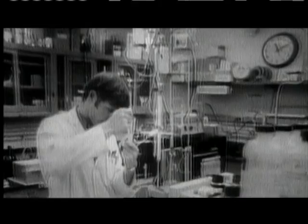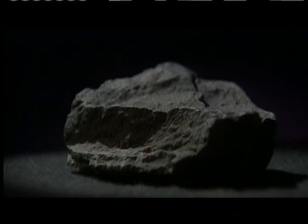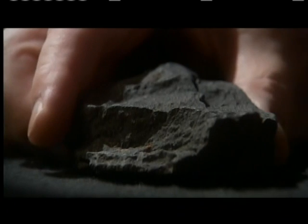One such meteorite landed in the town of Murchison, Australia in 1969. This little chunk of meteorite is a gold mine — they've been taking it apart and have discovered it contains amino acids, the building blocks of life. It was the first time that complex organic compounds had ever been found in material from space. And if meteorites like it were common, perhaps they had delivered vast quantities of the original constituents of life to early Earth.